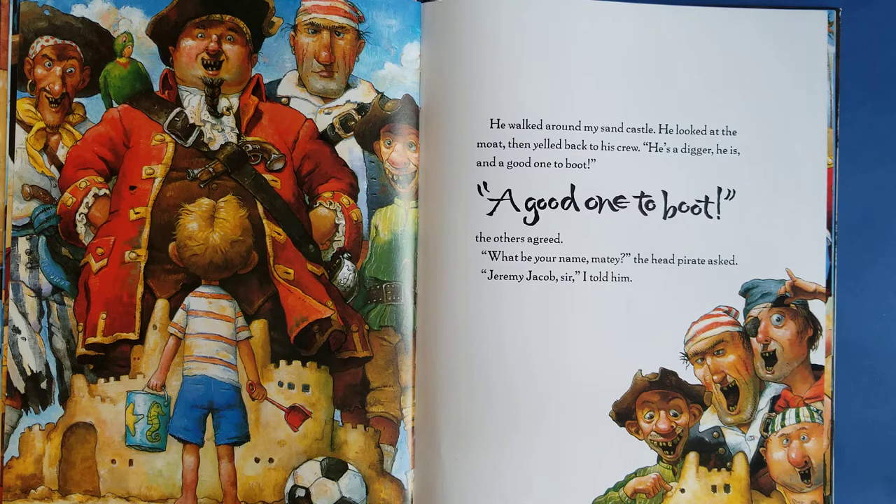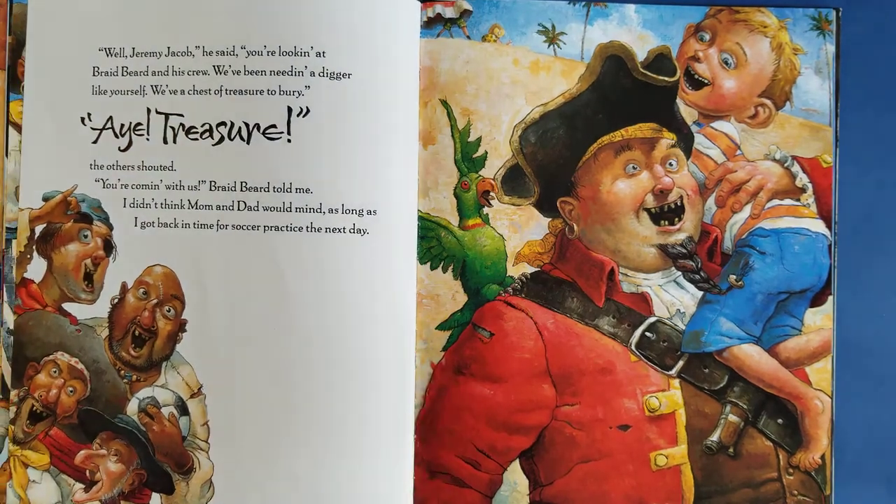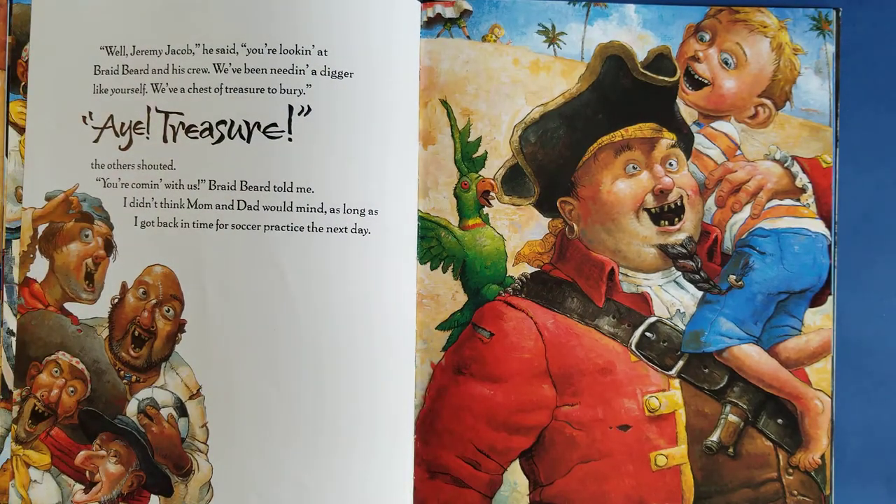'What be your name, matey?' the head pirate asked. 'Jeremy Jacob, sir,' I told him. 'Well, Jeremy Jacob,' he said, 'you're looking at Braidbeard and his crew. We've been needing a digger like yourself. We have a chest of treasure to bury.' 'Treasure!' the others shouted. 'You're coming with us,' Braidbeard told me. I didn't think Mom and Dad would mind as long as I got back in time for soccer practice the next day.